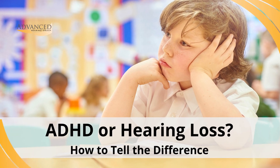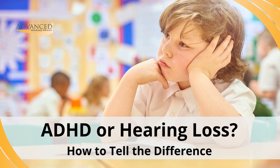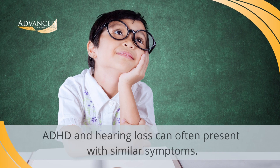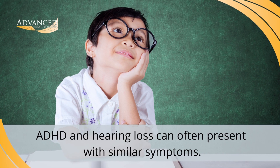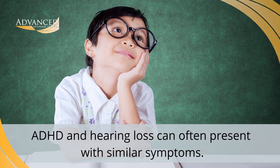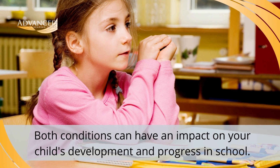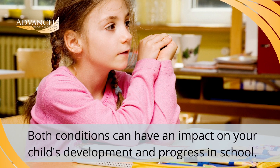If you've noticed that your child has difficulty paying attention in the classroom, or that they can't seem to focus on class assignments, it might be a good idea to find out if they have ADHD or hearing loss. That's because ADHD, or Attention Deficit Hyperactivity Disorder, and hearing loss can present with similar symptoms. And unfortunately, both conditions can have a significant impact on your child's overall development and their progress in school.